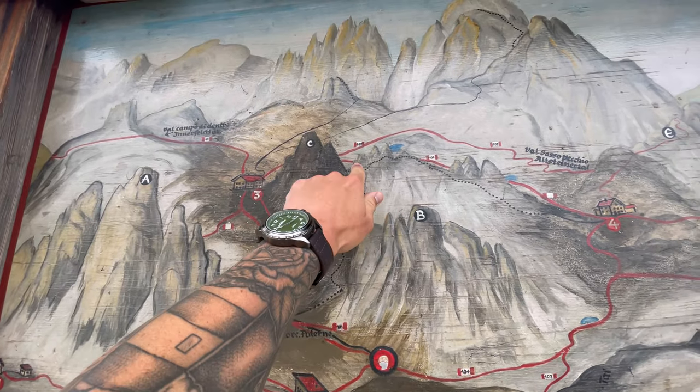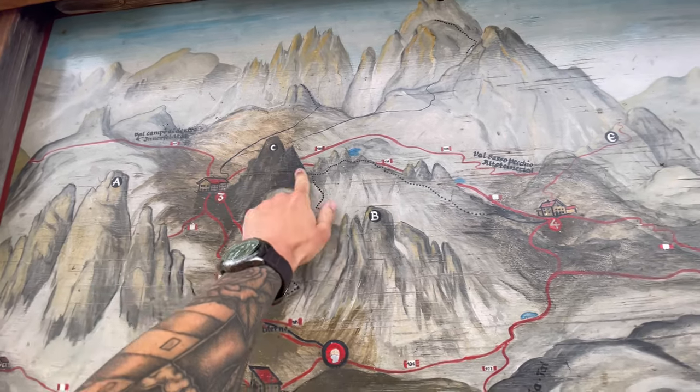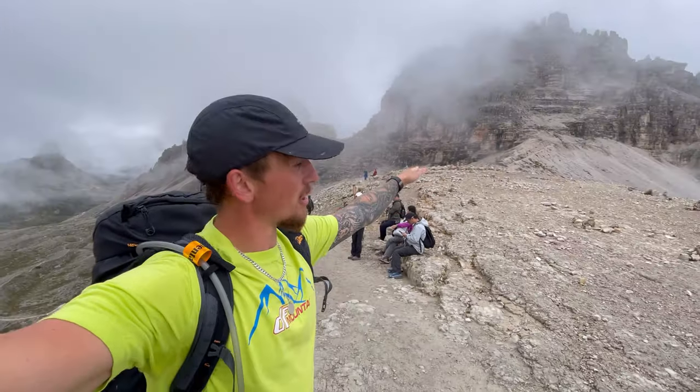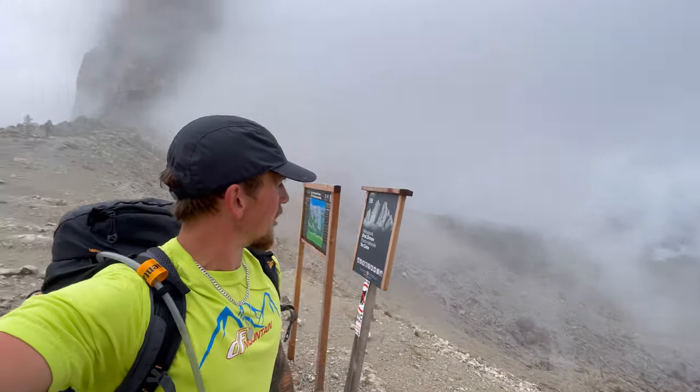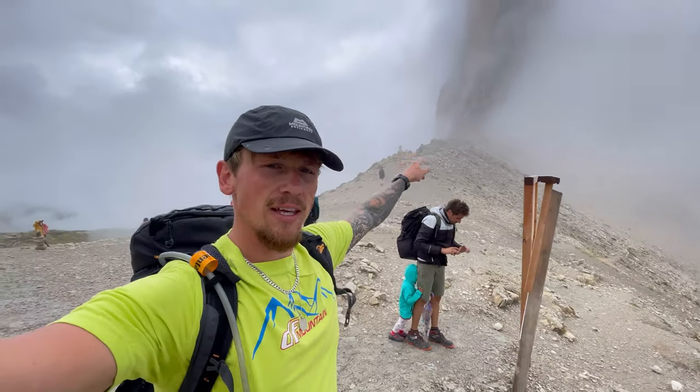So that's where I currently am — going up to the saddle, one ferrata to here, switch ferrata to Monte Paterno, and then carry on with the path. Now at the saddle and you can kind of see it's clearing up a little bit. You can see a gully going straight through and then the Cime in the background.